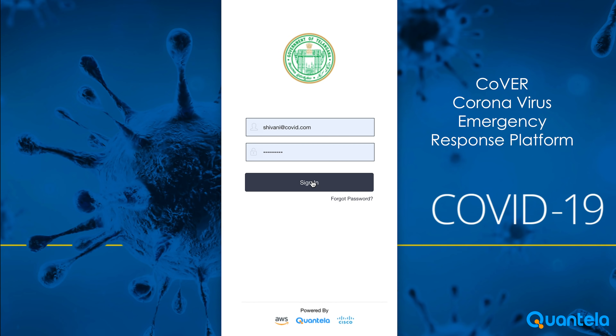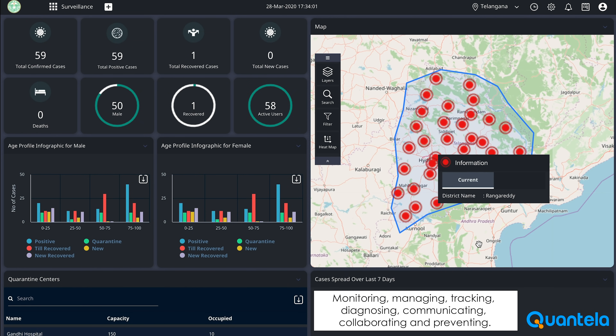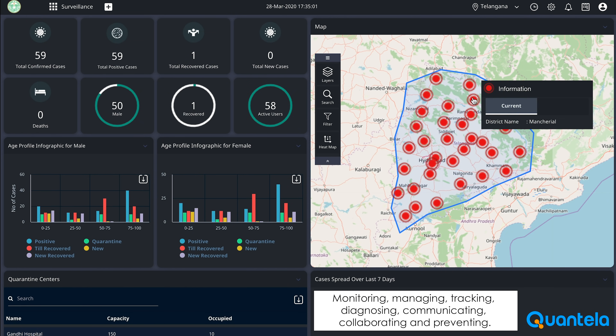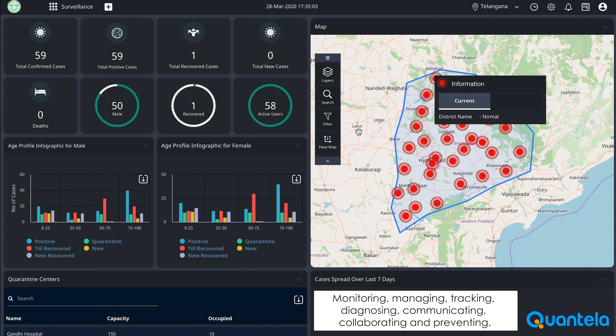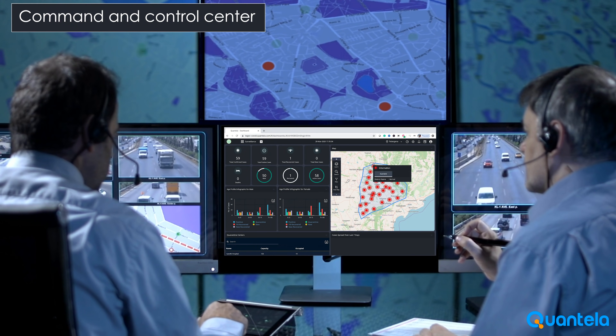Quantilla's platform Covair, the coronavirus emergency response platform, is an end-to-end solution for monitoring, managing, tracking, diagnosing, communicating, collaborating and preventing the impact of coronavirus. The platform comes with a command and control center that can be used by the state and central government.